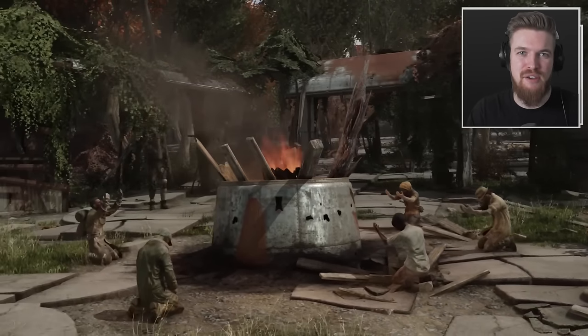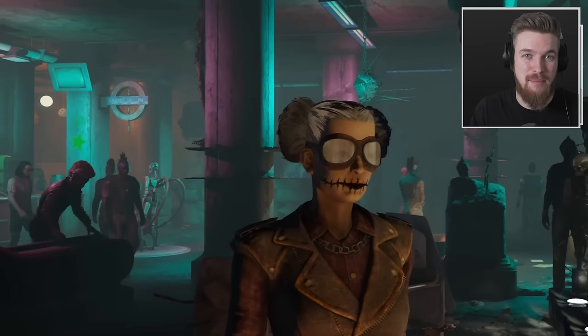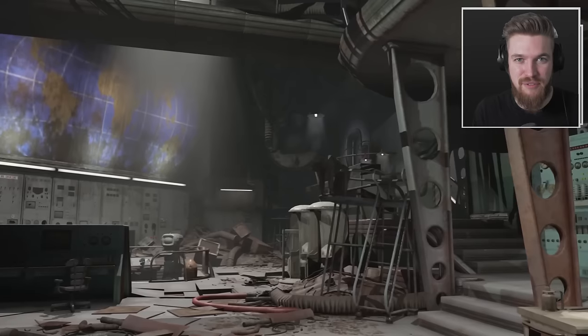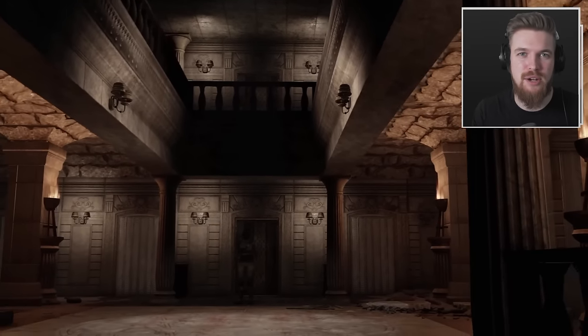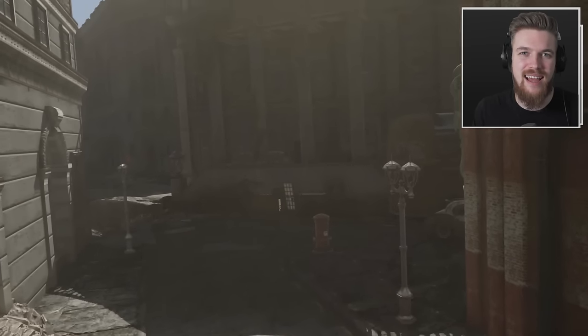To be absolutely clear, Fallout London is a fan-made mod. These guys are making it for free. So if you want to help support them, hit the like button and make sure you tell your friends about it.